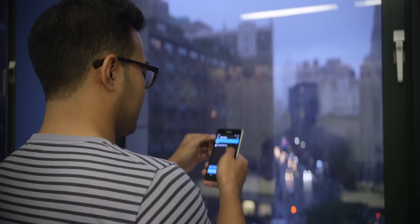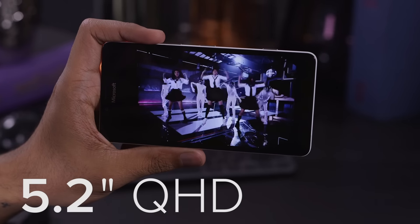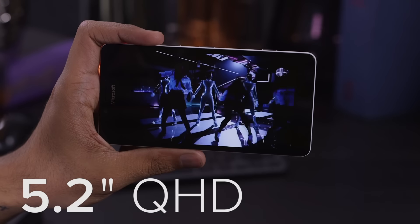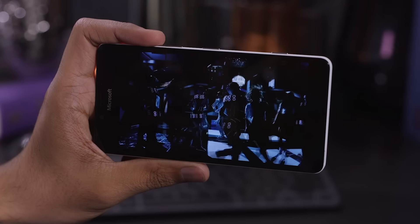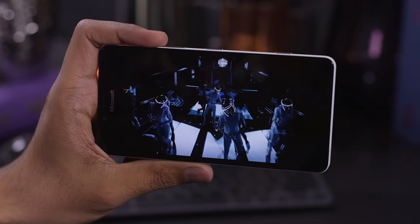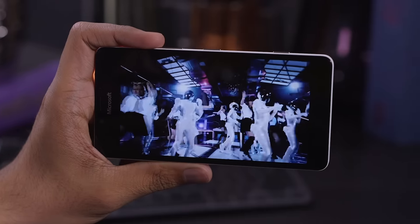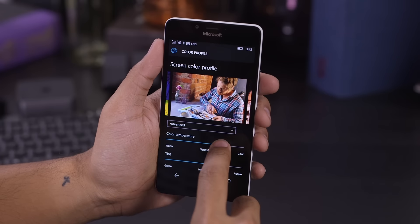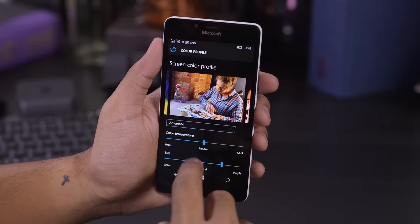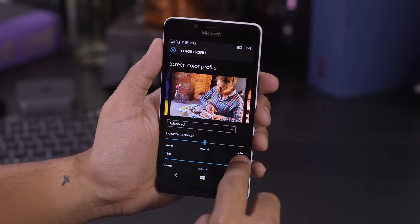Of course, taking great photos doesn't mean a whole lot if you can't look at them, and the 5.2-inch Quad HD display up front is pretty good. It's incredibly pixel dense, but it's not quite as bright as other displays I've tested recently, like the iPhone 6s. It's also a little muddy in terms of colors, although that is something you can change to your liking if you jump into the settings and into the extra settings — you've got the ability to change your color temperature and cast.